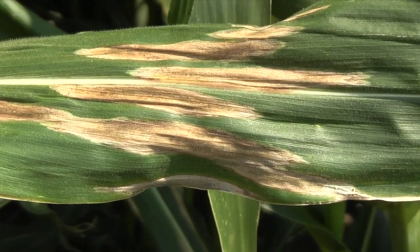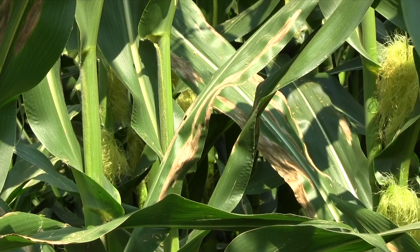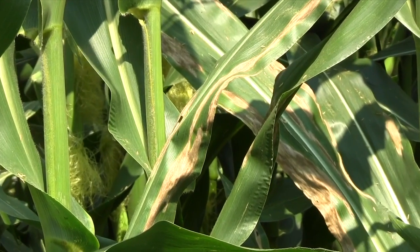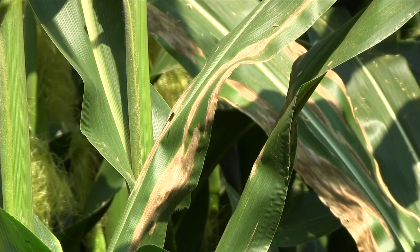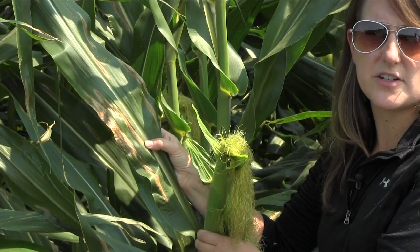Where we come into problems with diagnosis is when the lesions coalesce or join together and it can form large areas of blighted tissue on the leaf. These can sometimes be confused with the lesions of Goss's Wilt, which is a bacterial disease.